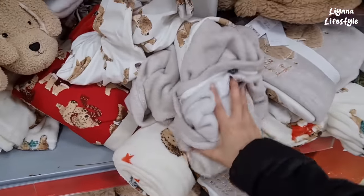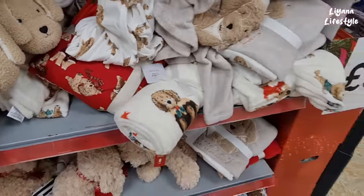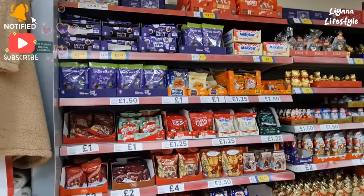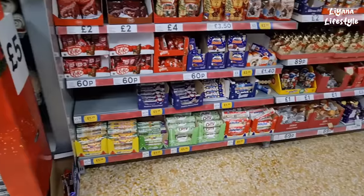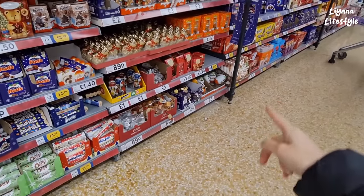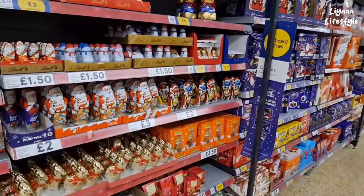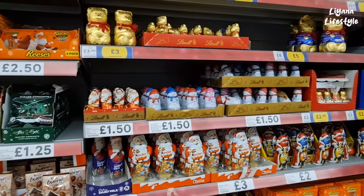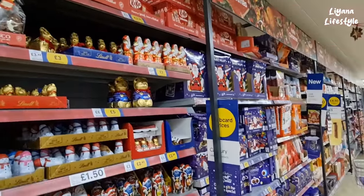We've also got some throws. There's lots of chocolates here to choose from — so much individual things as well. Look at the big Kinder egg there — £5. We've got M&Ms and Christmas dressed-up characters — Santas and snowmen. These are all individual, and then the advent calendars.